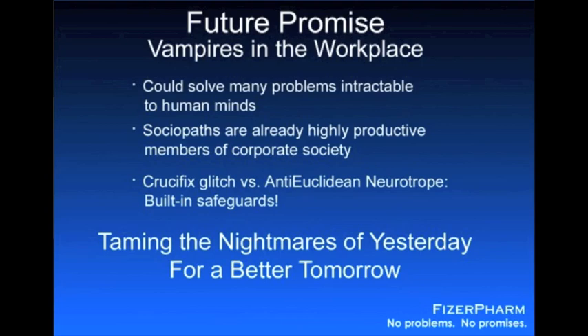Certain people who place emotion above intellect have called what happened to little Donnie Mass a crime. They are wrong. What happened to Donnie was only a tragedy, and it was a tragedy with a silver lining. The real crime would be if we let squeamishness prevail, if we turned our back on this opportunity to make the world a richer, better, and yes, even a safer place. Donnie would want us to push on, and it is for Donnie and for all the other children of the world that our first commercial batch of vampires is gestating even as we speak.